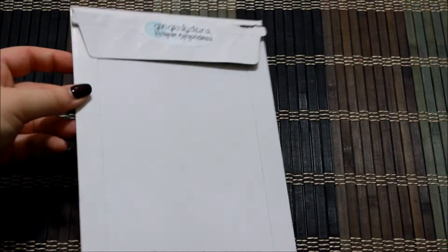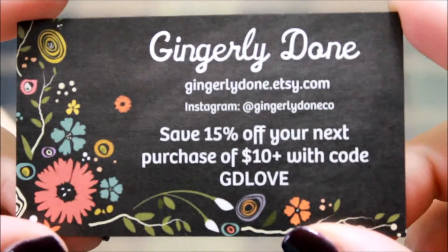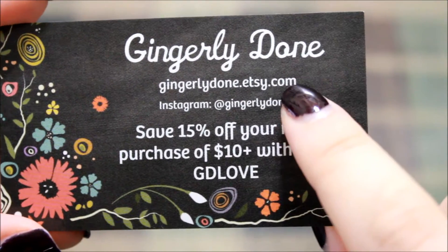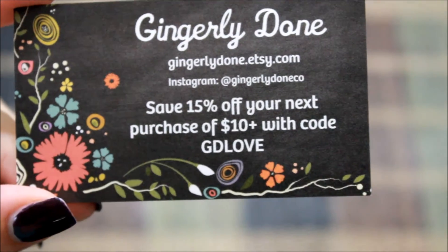When you receive your stickers they come in a cardboard mailer. The first thing you see when you open your package is this gorgeous card that says Gingerly Dunn, with her Etsy and Instagram info, and she gives you a coupon code.